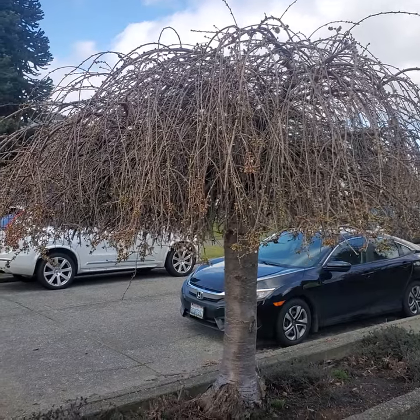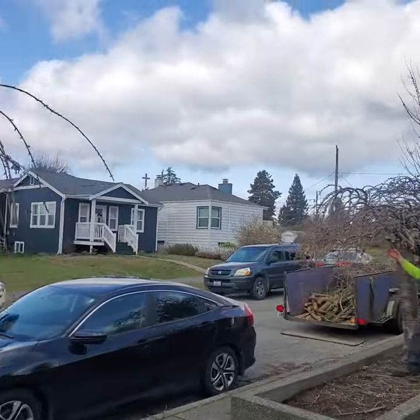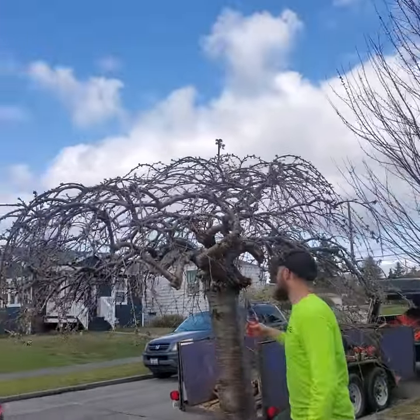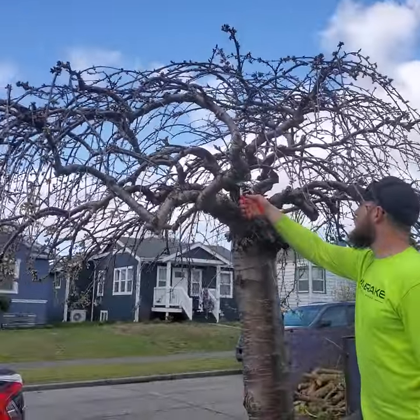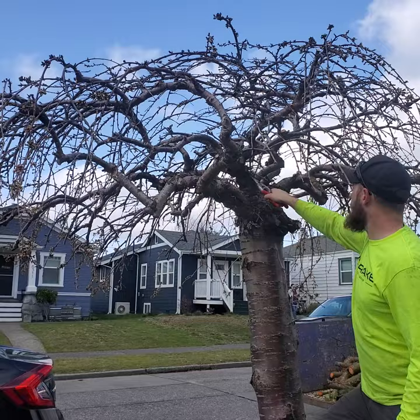What we've got here are these weeping cherries — and that's the before, and here's an after. And if you think this arborist isn't an artiste, look how beautiful that work of art is. Thank you, Robert.